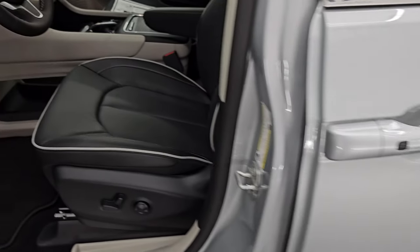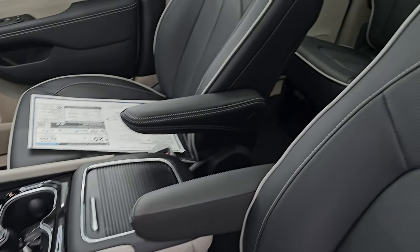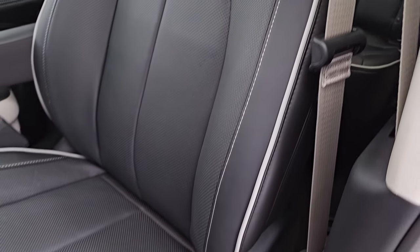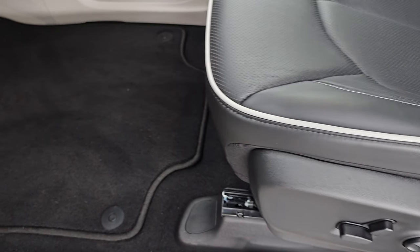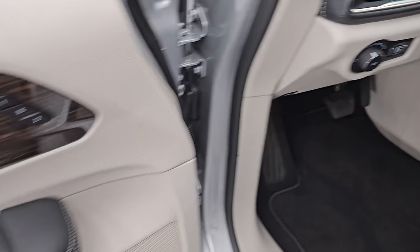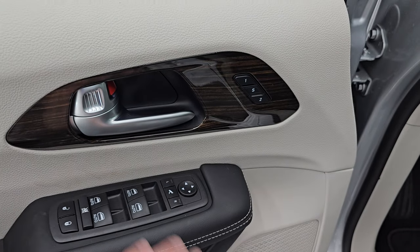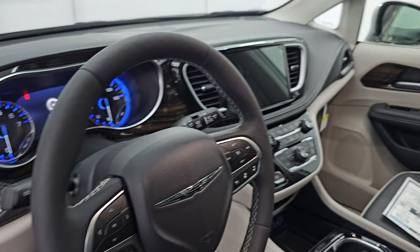Front seats — you get the same black leather seating with the white light gray piping on there. Both of these front seats are heated and cooled. You get a power driver seat, factory floor mat, auto headlamps, tilt and telescopic steering wheel, power windows, locks and mirrors, wood grain trim on the door, memory driver seat. And these mirrors do power fold in, which is a really nice feature as well.